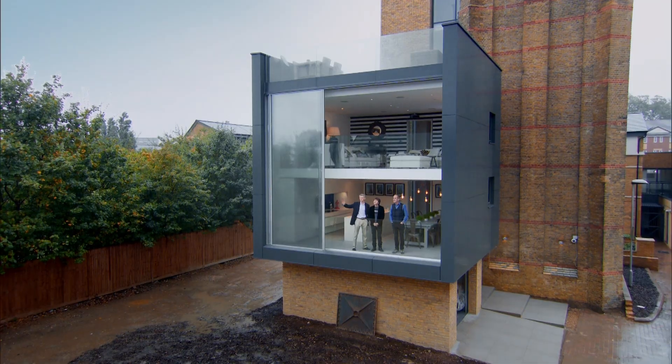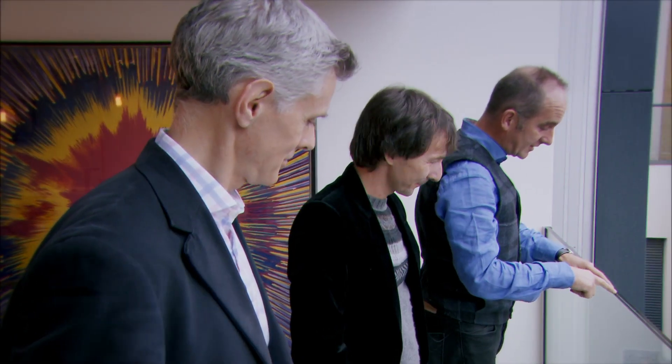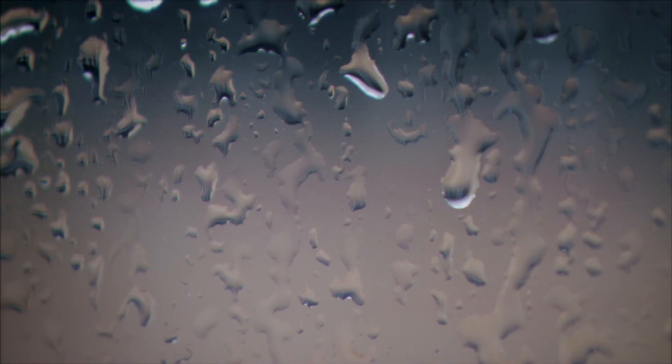And it's raining. You can stand in the rain — well, in the dry, actually. It's just catching the very edge of the glass, but it's glorious.